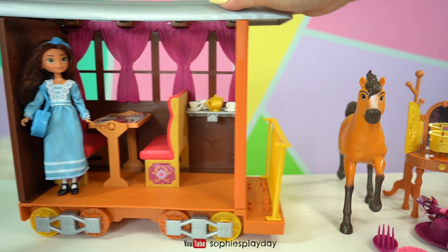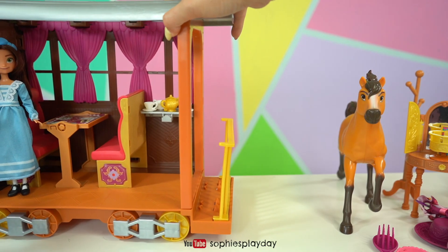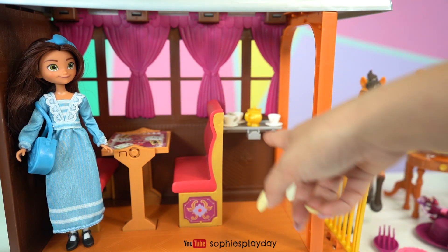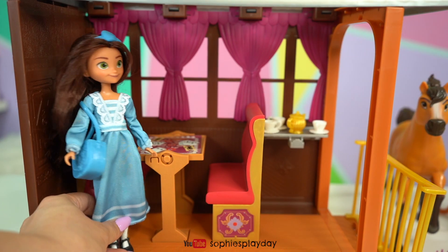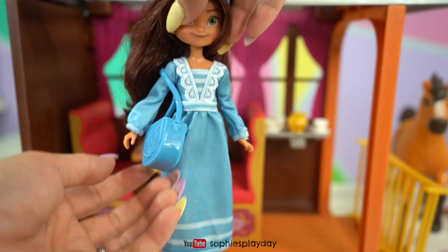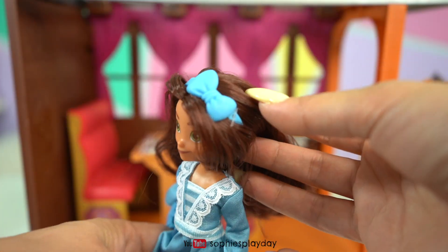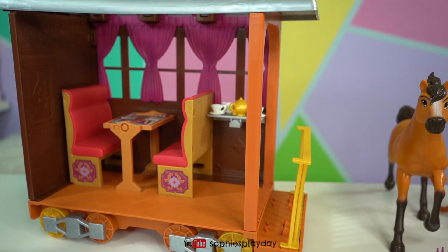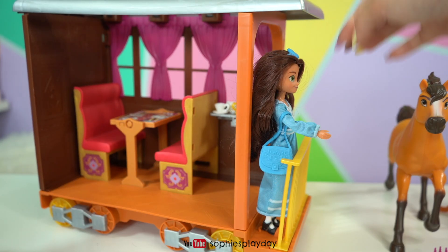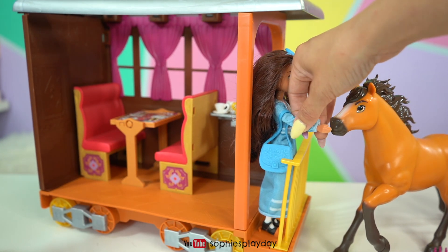Now let's open Lucky's Train Home. Here's the train — it's so cool, you can actually move the wheels just like a real train! Inside there's a booth, a table, and a little space for a coffee and teapot. Here is Lucky, she's wearing a cute blue dress, a blue bag, and a cute blue bow headband. The train has little foot marks down here so we can put the doll in so she's stable, and she can come out and reach for Spirit.